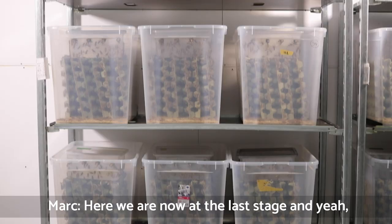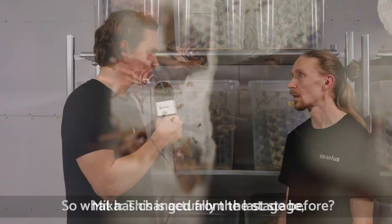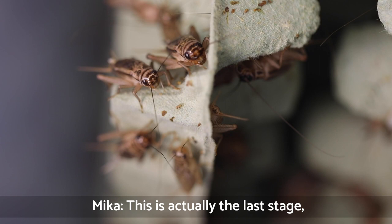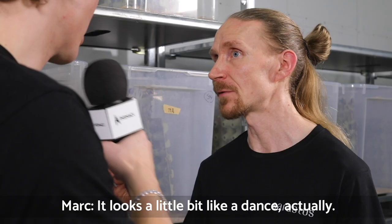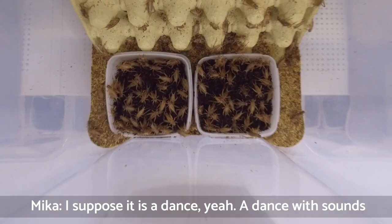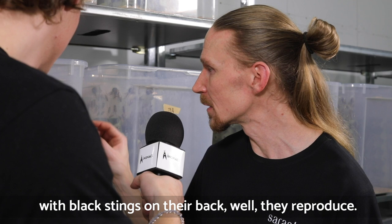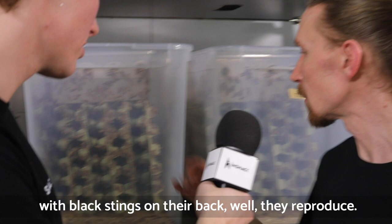Now we're at the last stage — you can really hear it, it's quite loud. What's the change from the stage before? This is the last point of growth; they don't grow anymore. You can see the males moving from side to side making sound — it looks a bit like a dance, and it is a dance with sounds, of course. The females have a black sting on their back. They reproduce; we have little boxes where they lay the eggs, and the cycle begins from the beginning.